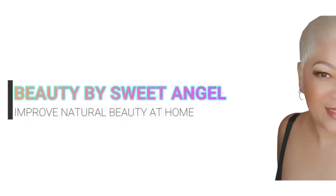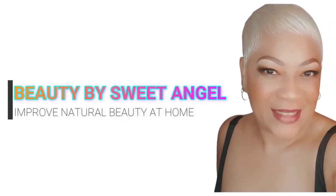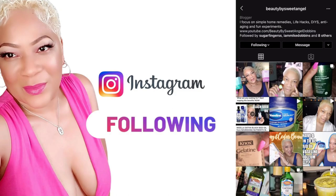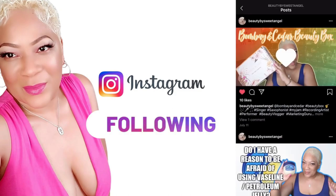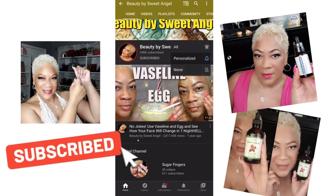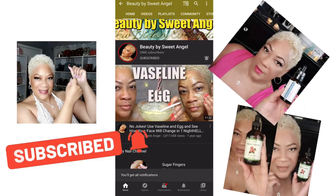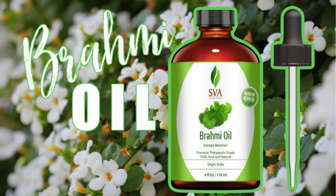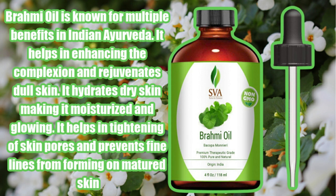Hello and welcome back to the channel — Sweet Angel here. I had just completed a video regarding an amazing eight oil blend potion for the hair, and I had to go and dig a little bit deeper on one of the oils that I mentioned in there: the oil called Brahmi oil. I was just so amazed by not only what it does for the hair but also for the skin.